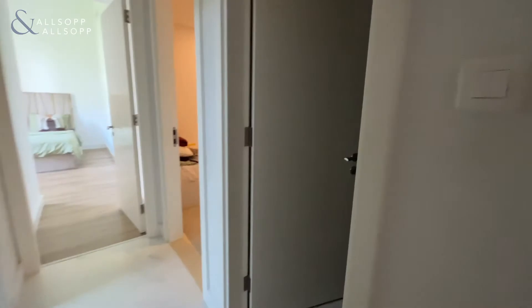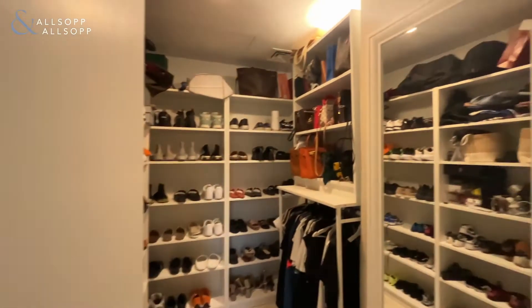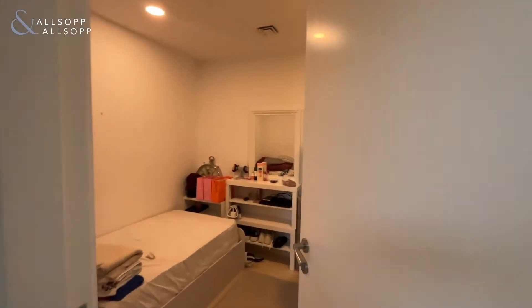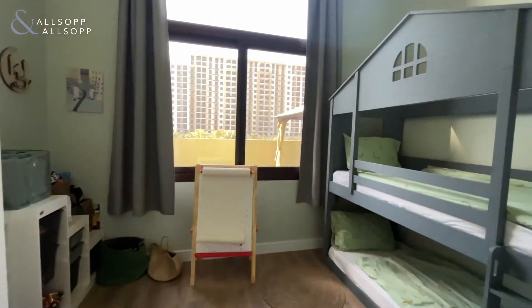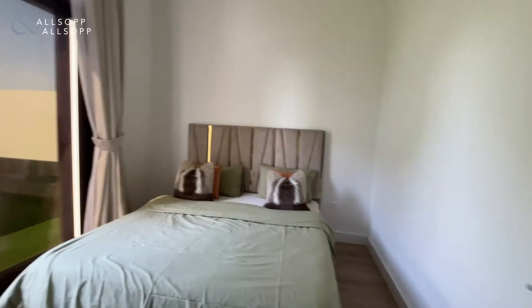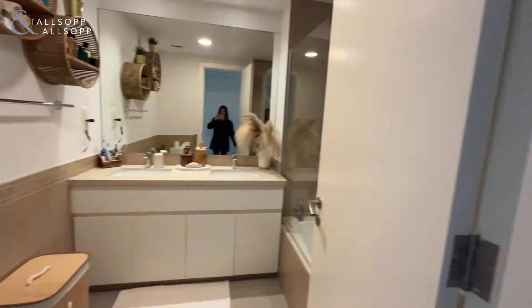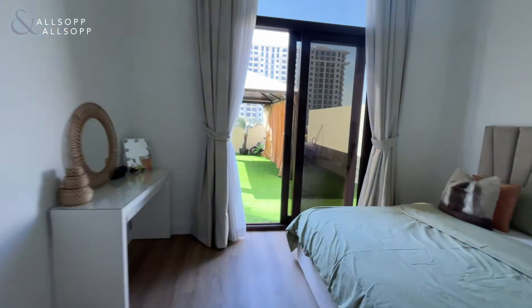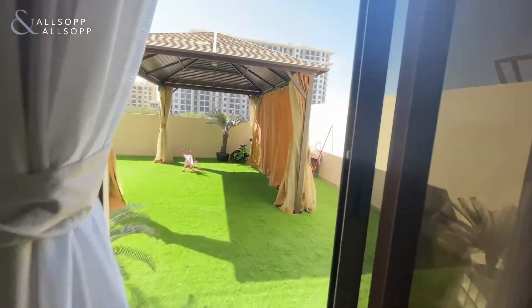We then have a walk-in wardrobe and a maid's room. The second bedroom is here, and then finally we have the master with wardrobe and en suite, which also leads out onto the terrace.